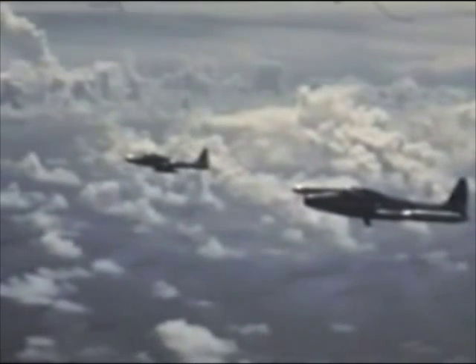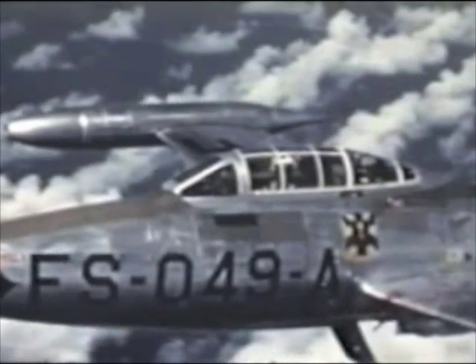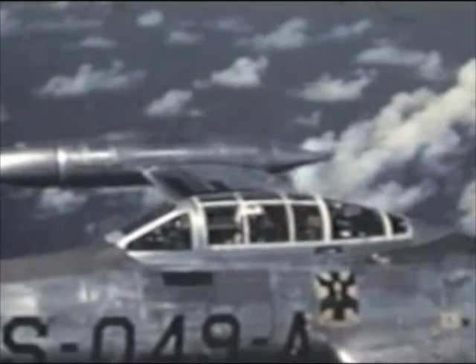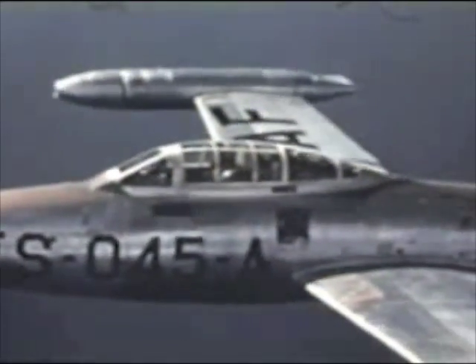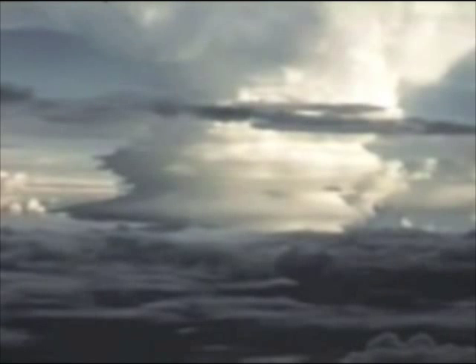F-84Gs, manned jet fighters, are being used exclusively on this operation. Experience has proven that manned aircraft are just as efficient and much less costly to put in the air than drones for sample collecting. Jets were selected because they can operate at high altitude. Since the force of this shot has pushed the cloud up to around 100,000 feet, it is necessary to get aircraft up high enough to get reliable samples. Even at that, they're scraping the bottom of the barrel, so to speak.